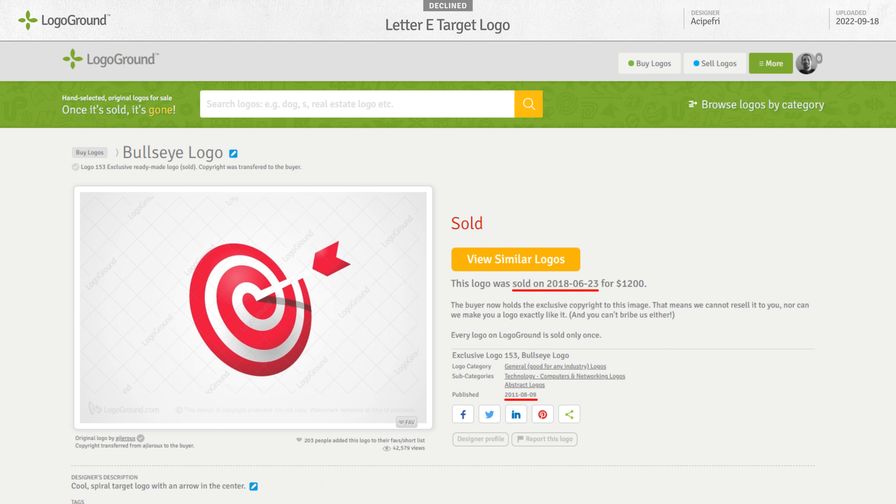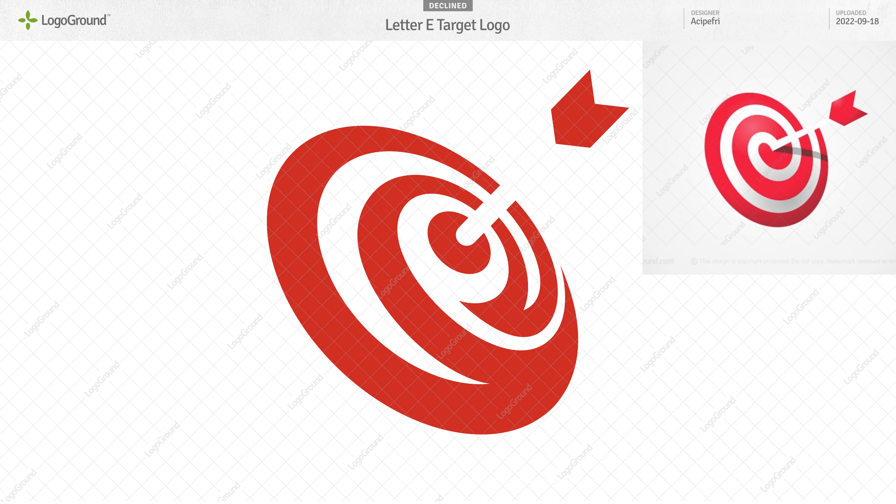I'm really flattered that so many people like this logo and find inspiration in it. Finding inspiration in an existing logo is fine, but you have to come up with something that is also clearly different. You have a letter E in your version, but the rest is far too similar. I don't consider it plagiarism, so no hard feelings, but it is thin ice.